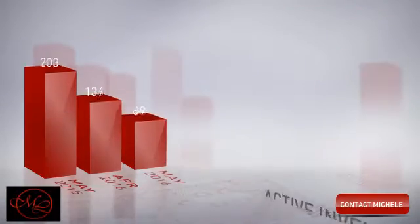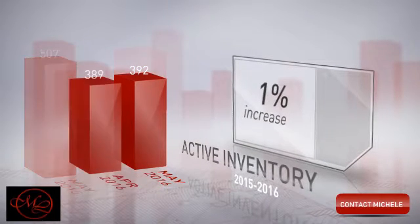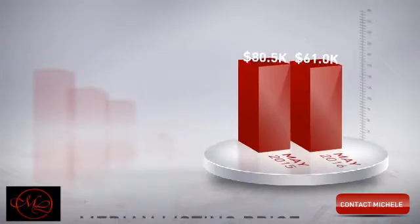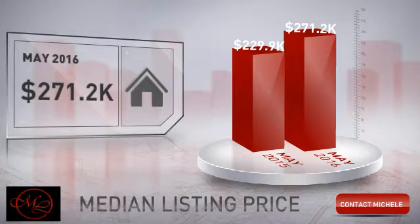The number of active listings was down 23% from one year earlier and up 1% from the previous month. As you can see, the median listing price for the month was just over $270,000.